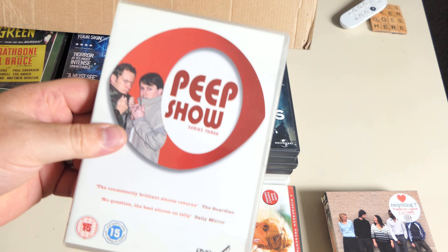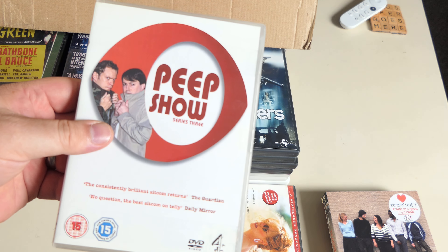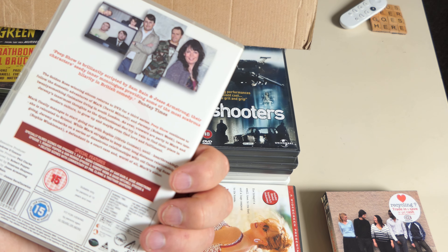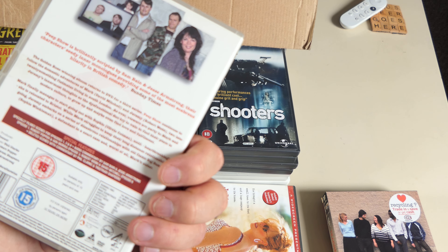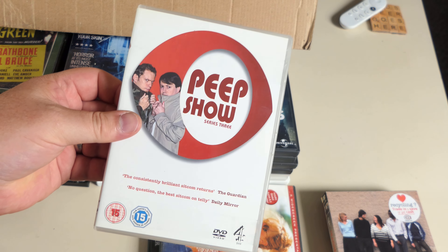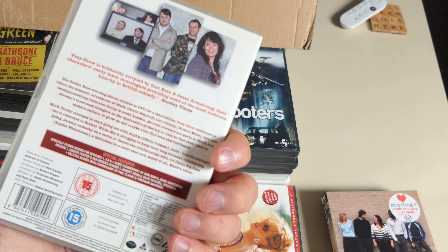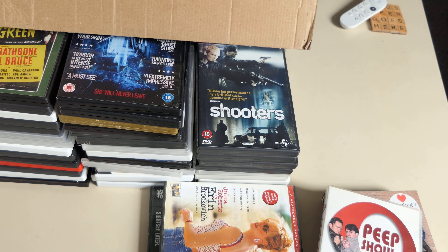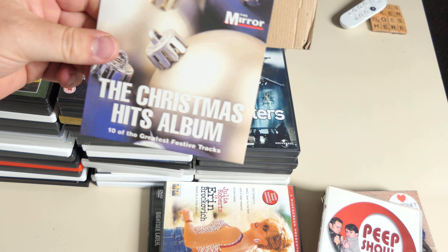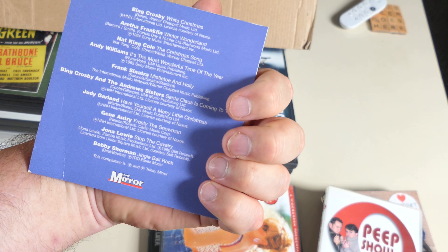Peep Show — series three! Terrific. I can add that to my other copy of series three that doesn't look like this. I bought them all individually aside from the last three seasons where I've got a box set. Really good TV show.